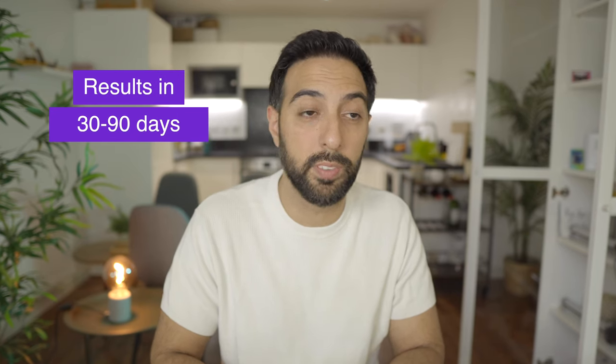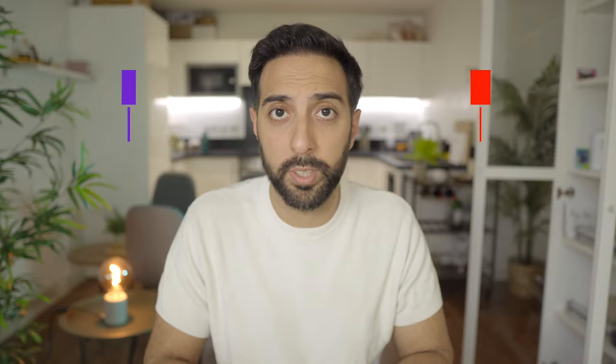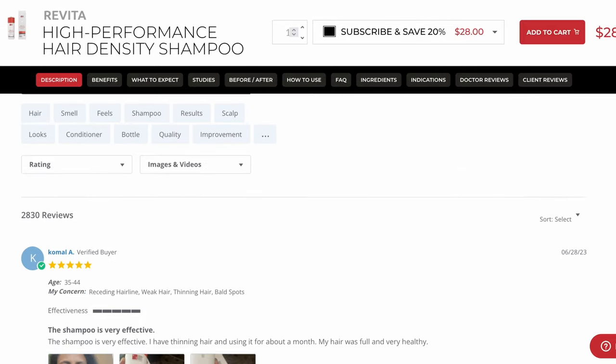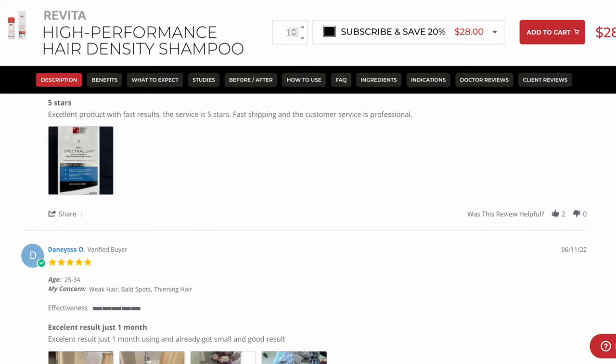A few things to note: results do vary, so they might take 30 days or even up to 90 days, but the key is consistency. I've read and seen reviews of people using it online and on their website and everything's mostly been positive — they have a 4.6 rating on their website, so clearly they're doing something right. Just a heads up though: if you are too far gone in your hair loss journey, just using the shampoo and conditioner may not be enough. It really depends on the type of hair loss you have, and it's always best to consult a doctor to discuss your options.